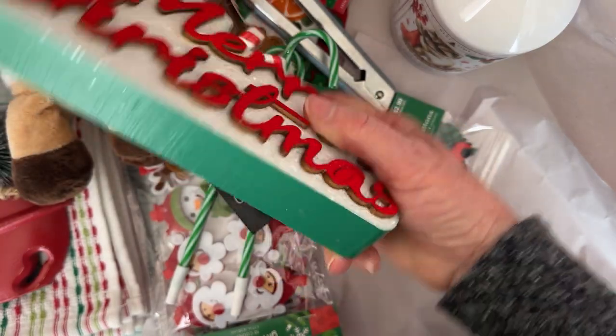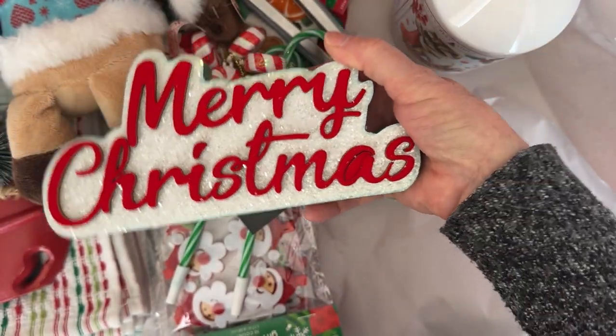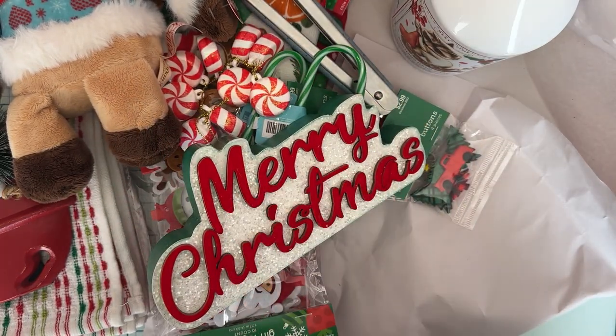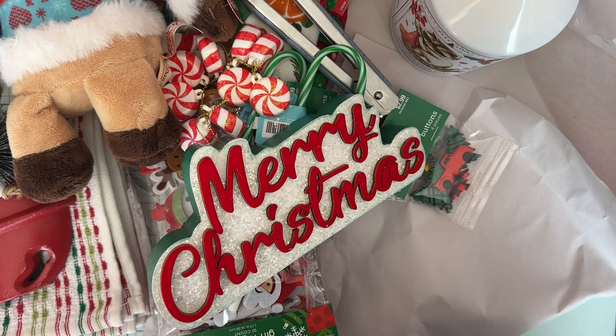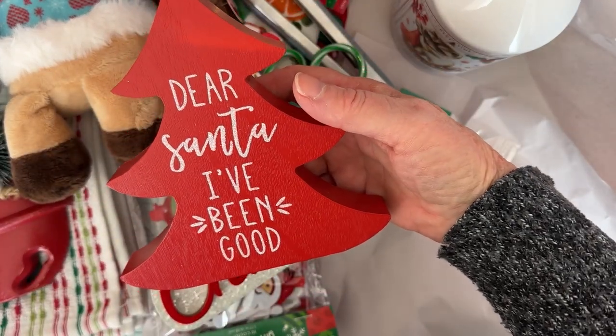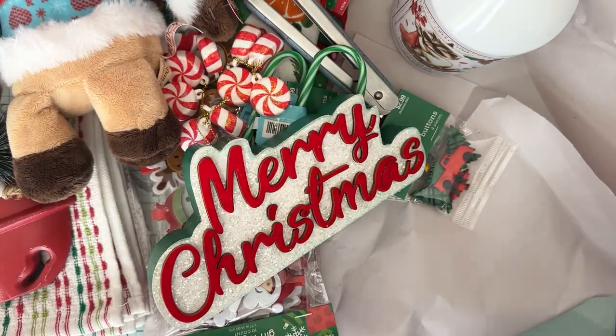So I got this little sign too, because it has kind of the retro looking colors that match the little deer and stuff that I have. So I grabbed that little sign. And then I just grabbed this little wood sign too — it says "Dear Santa, I've been good." So I grabbed all of those.